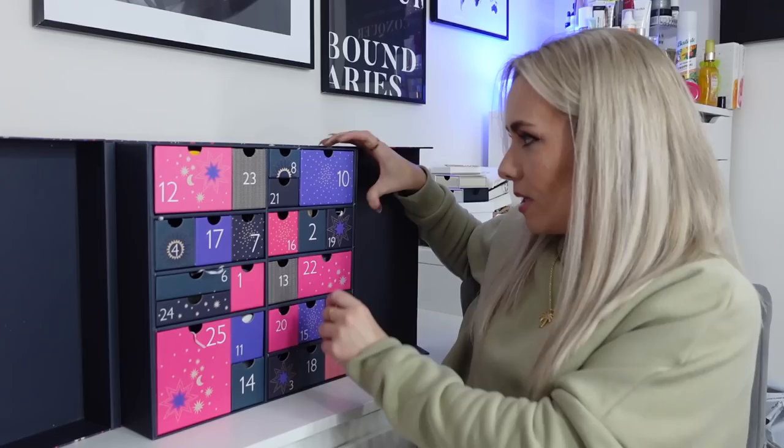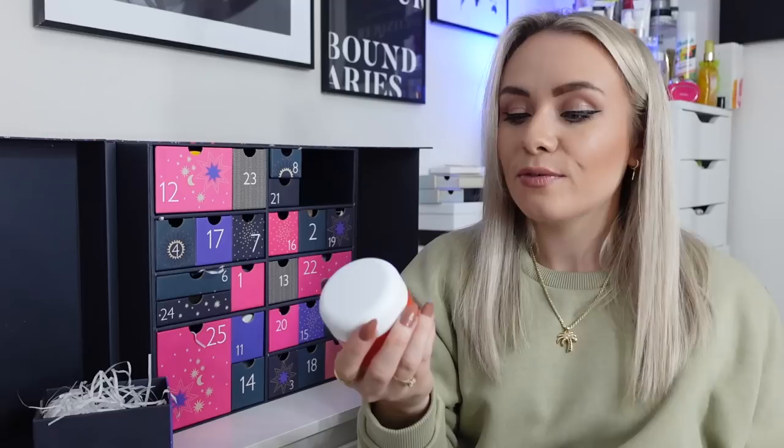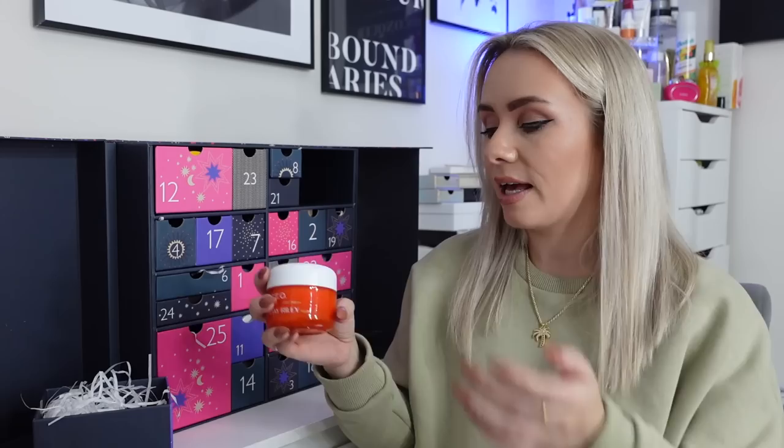Day 10 is a big product — the full-size Sunday Riley CEO Vitamin C Rich Hydration Cream. I love this moisturiser; I've used it before. It's infused with 5% vitamin C, deeply hydrating, visibly brightens dull skin, fights signs of dehydration and damage, and provides advanced antioxidant support. It's lightweight on the skin but feels really nourishing with a slight orange vitamin C scent. Very happy to have that in here.